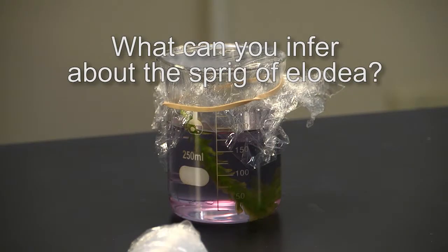What do you observe about the Elodea and the solution? Based on what you observe with your solution, what can you infer about the sprig of Elodea?